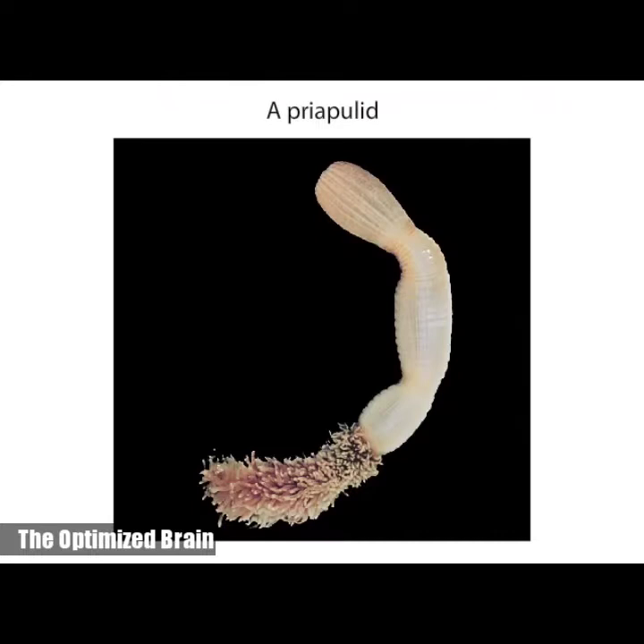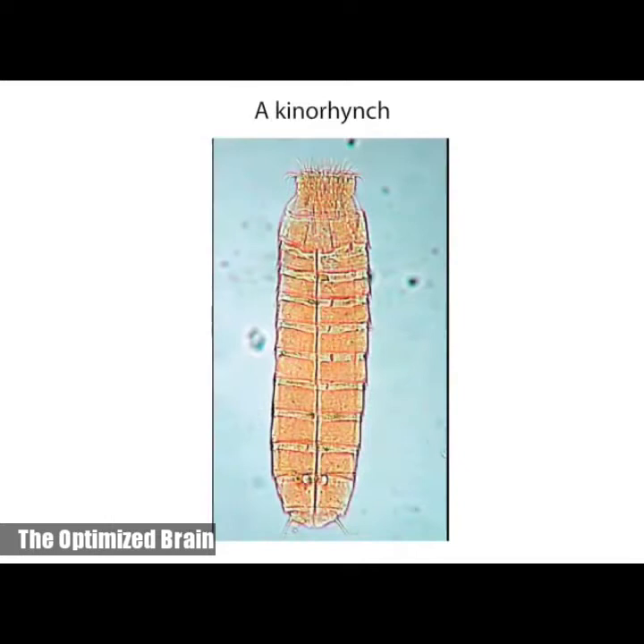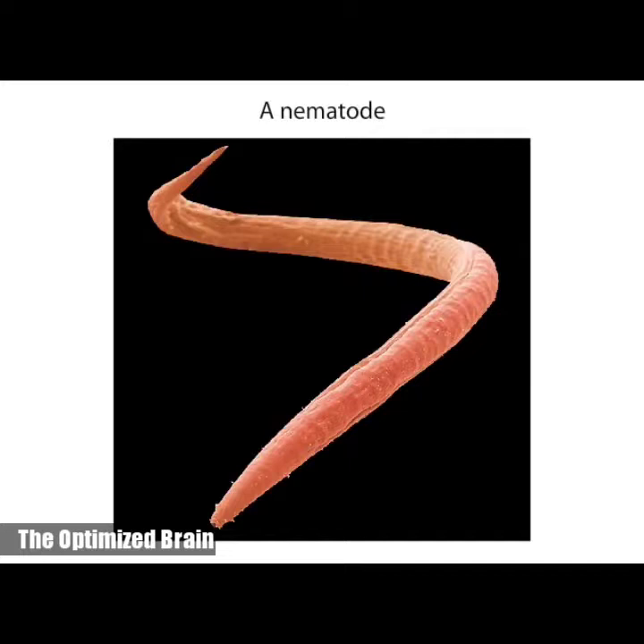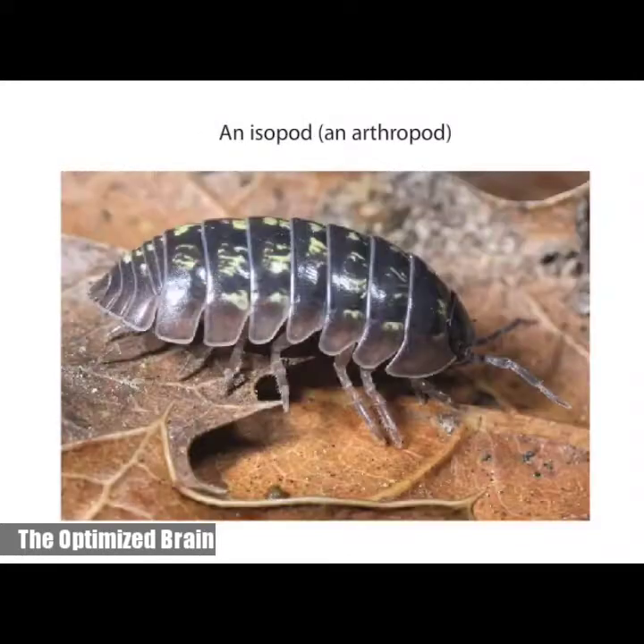In many ecdysozoans that have worm-like bodies, the cuticle is relatively thin and flexible. It offers some protection but provides only modest body support. A thin cuticle allows the exchange of gases, minerals, and water across the body surface, but it restricts the animal to moist habitats. The cuticles of other ecdysozoans, mainly arthropods, function as external skeletons, or exoskeletons. These exoskeletons are thickened by layers of protein and a strong, waterproof polysaccharide called chitin.